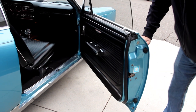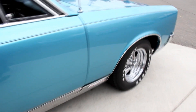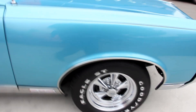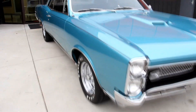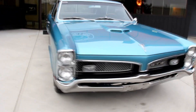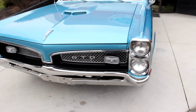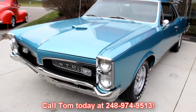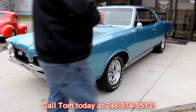They also took the door latch out here. At Vanguard Motor Sales, we're not consignment dealers. We spend the time — we check the cars out before we buy them. Once we get them back here, we run them through an inspection process that helps Tom answer all your questions when you give him a call at 248-974-9513. Let's get in that interior and check it out.